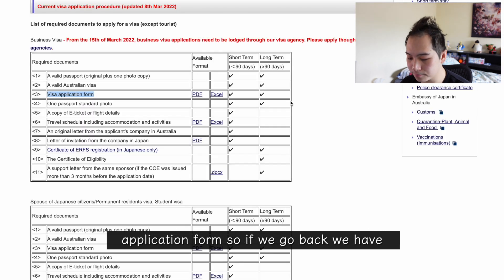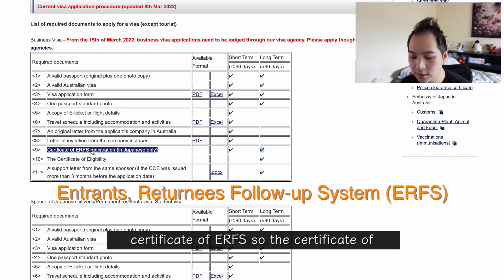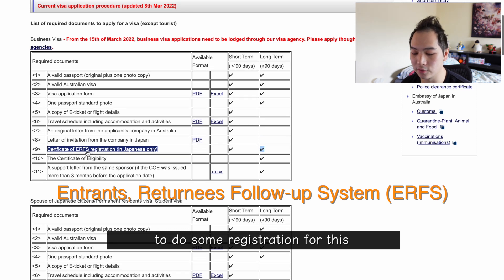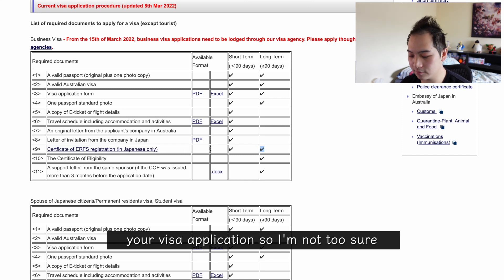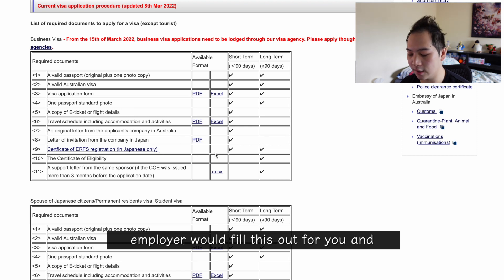Going back to the required documents list, the next one is one standard passport photo, which is just to be placed on your visa application form. The one after that is the certificate of eRFS — a document created or given to you by your employer. They do some registration for this particular document and will give you a file you can print out and attach to your visa application. You don't have to really worry about this because your employer fills it out for you and provides it to you.